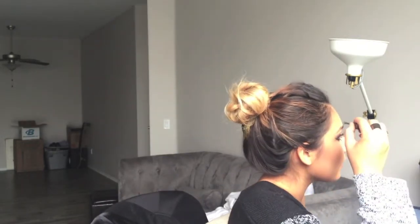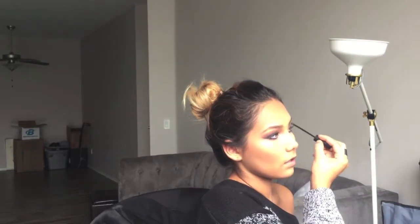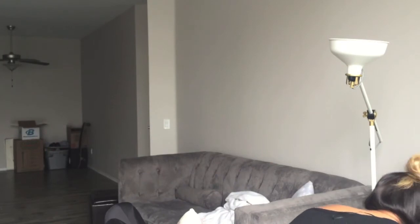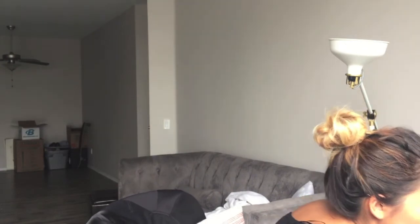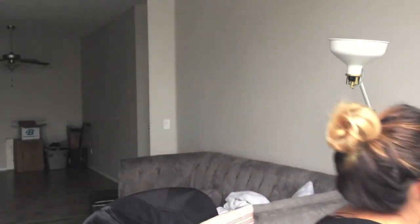I'm just going to set my brows and then put some highlighter on. Oh, that was a lot. Okay, and that completes this look. It actually came out really pretty — I really actually like this.